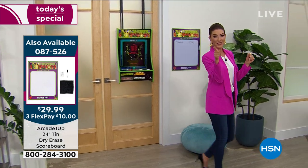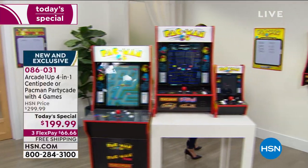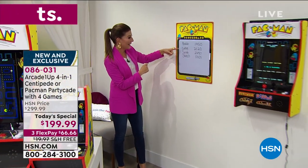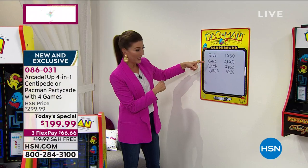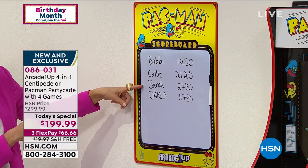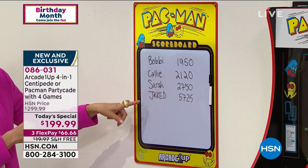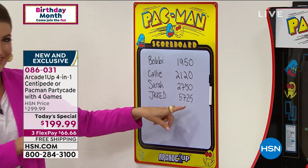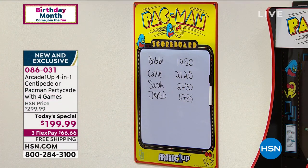Bobby played Pac-Man earlier and got 19,500 points; Callie came in at 21,200; the host was cruising to first place with 27,500. Then the producer came in and just smashed the competition with over 5,700 points on the Centipede leaderboard.